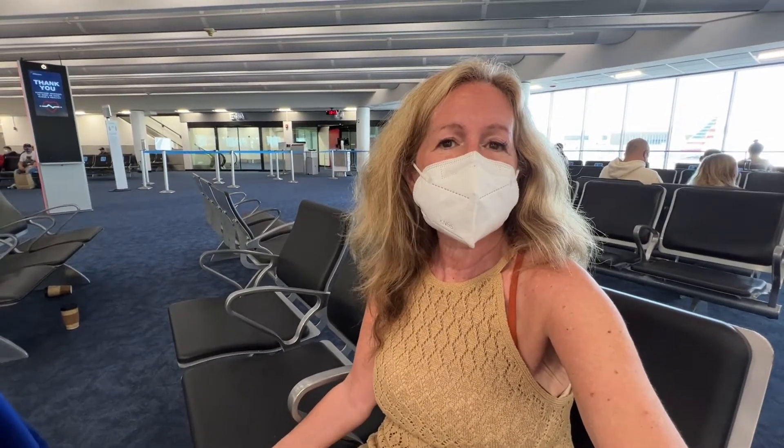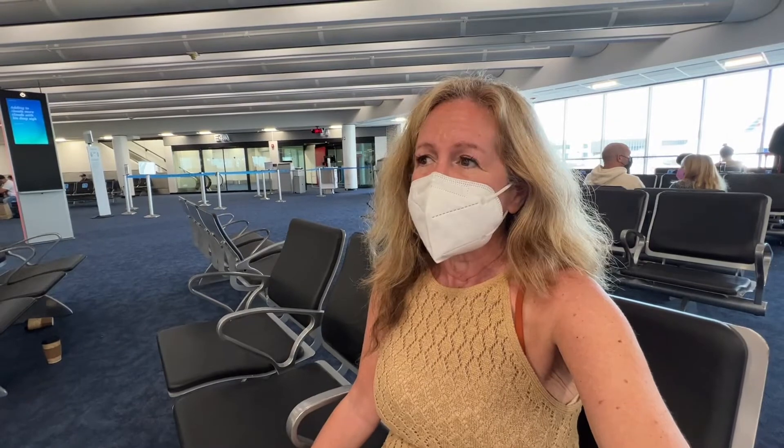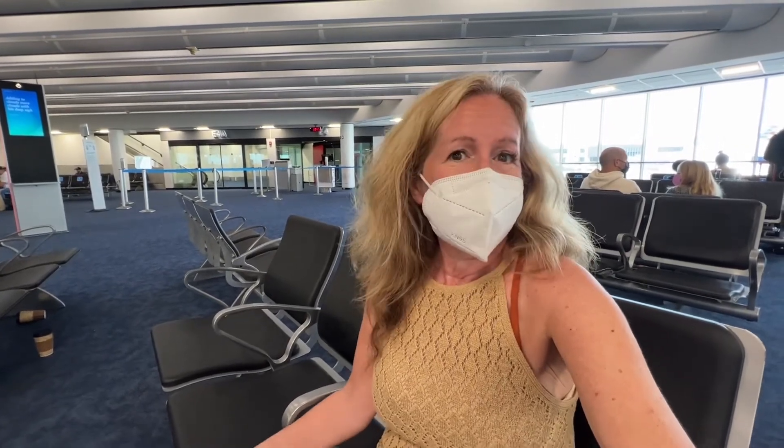People always ask me what time flight they should book. I usually recommend afternoon — that way you can take your time getting off the ship. But 10:30 works for me.